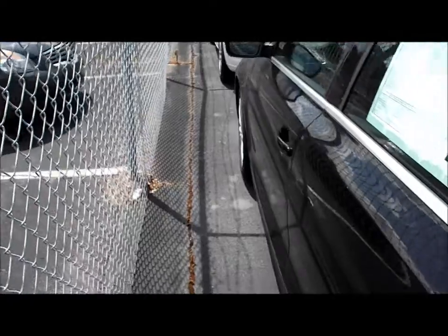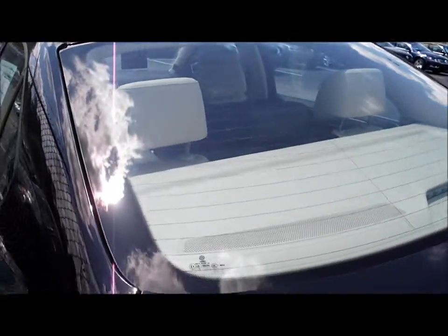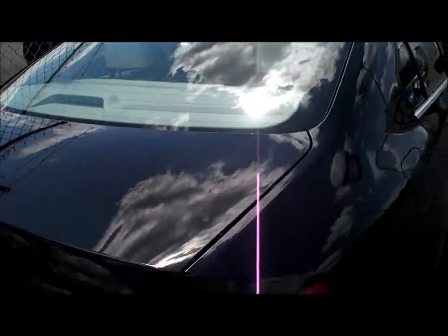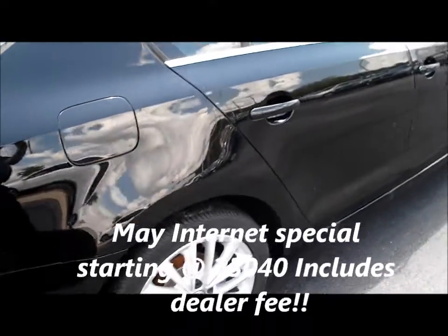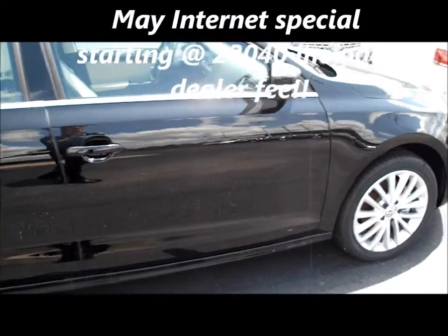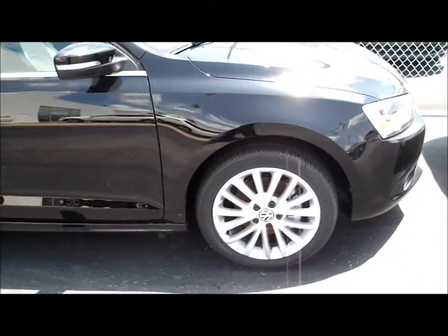This one is black with a two-tone interior and it's a very good-looking car. They do have a lot of space available and a lot of trunk room. You get good fuel mileage and it does carry the three-year, 36,000-mile free maintenance as well as free roadside assistance for the same amount of time. Thank you so much — I hope you enjoy this video and have a great day.